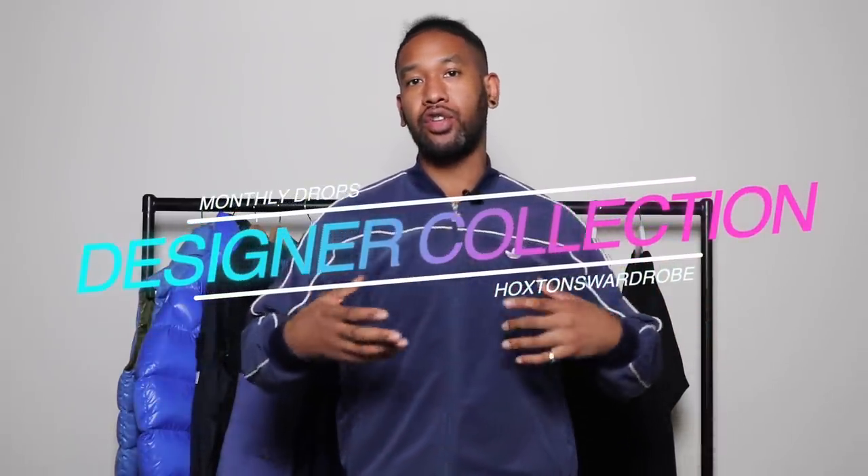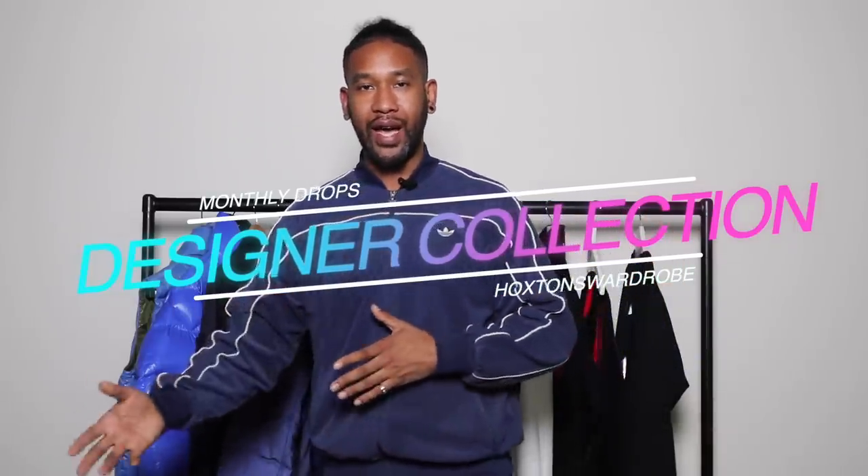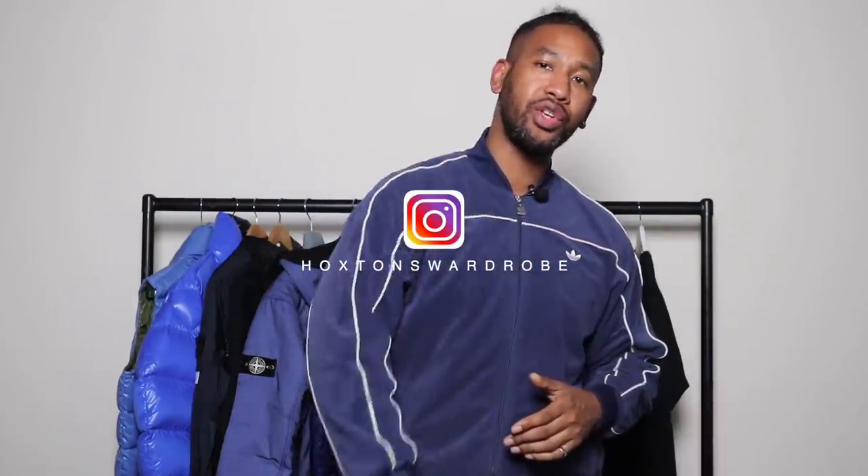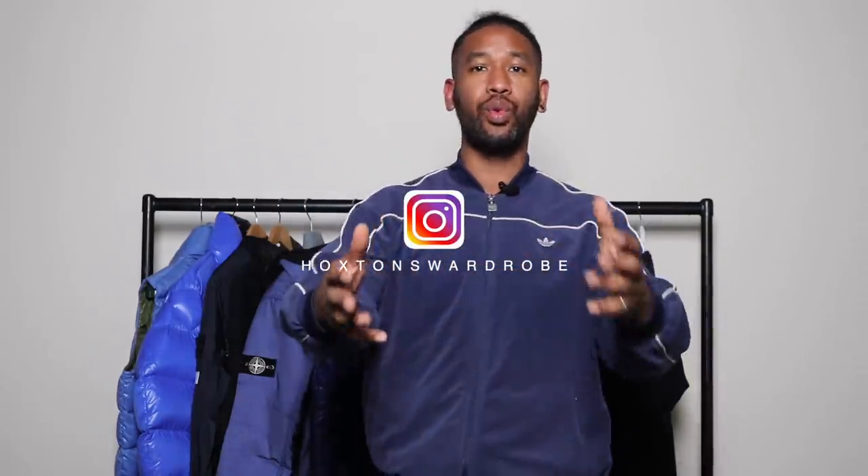What's going on YouTube? Welcome back to your clothing guide, the Hoxton Trends. In today's video I'm going to do the monthly designer collection video. It should be a mad video — I've got quite a lot of pieces in. I'm starting to get some more spring/summer pieces in because I know you guys are looking for more spring/summer bits. Moving out of the cold into spring/summer, we're going to want more lightweight stuff. Most of the pieces you see here you will see on my Instagram store called Hoxton's Wardrobe, so make sure you go and check that out.